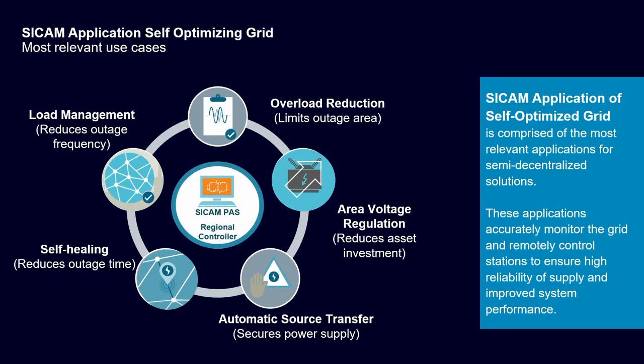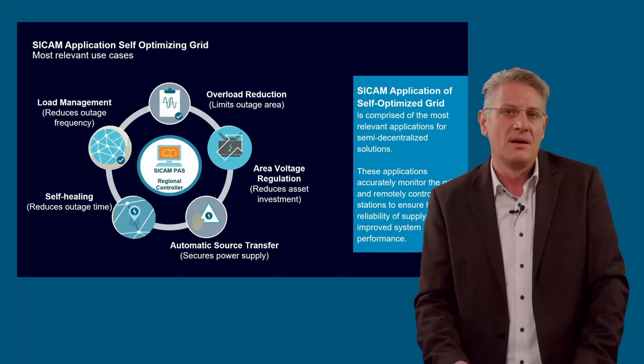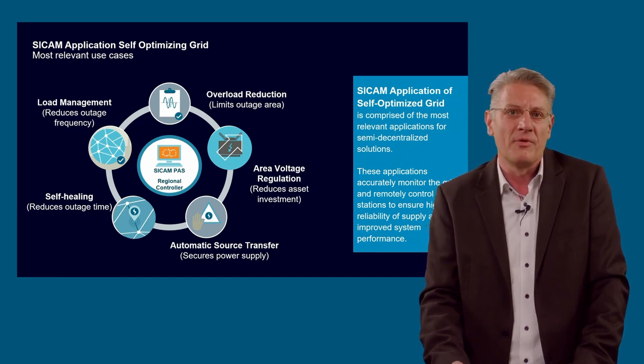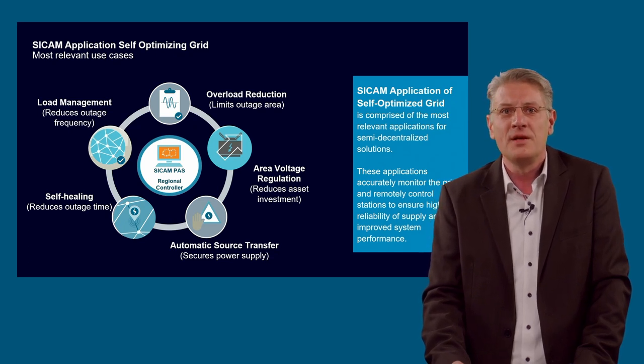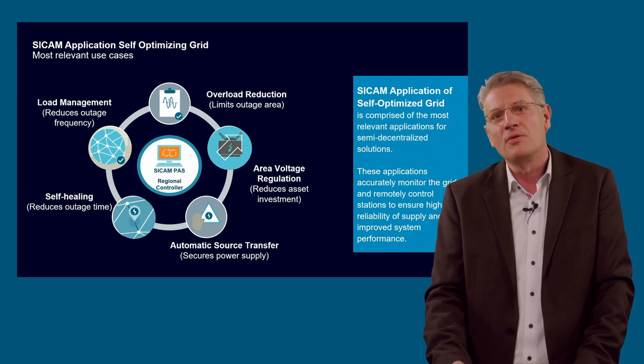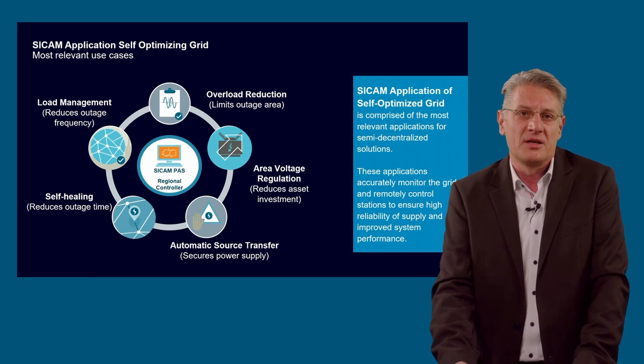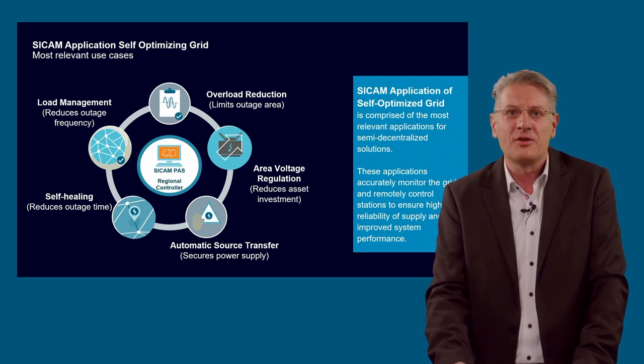The SICAM self-healing mechanism: the SICAM application of self-optimizing grid is comprised of the most relevant applications for a semi-centralized solution. These applications continuously monitor the grid and remotely control stations to ensure high reliability of supply and improved system performance in a closed-loop implementation. For self-healing, we integrate functionality for self-healing and automatic source transfer. For balancing load and demand, there is load management and overload reduction. And for fluctuating loads created by electric vehicles, there is an area voltage control functionality.